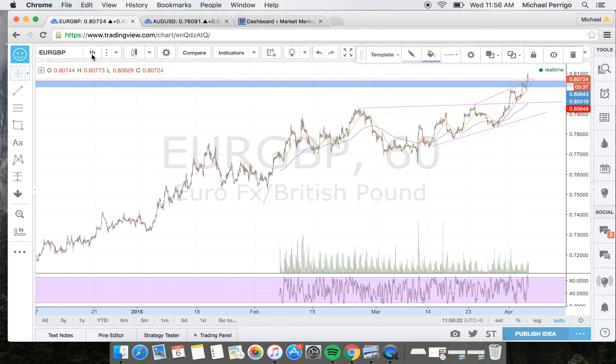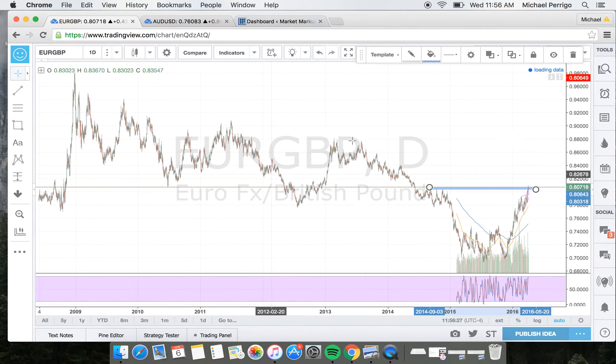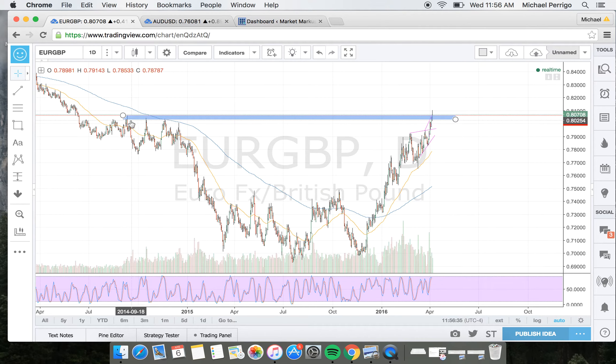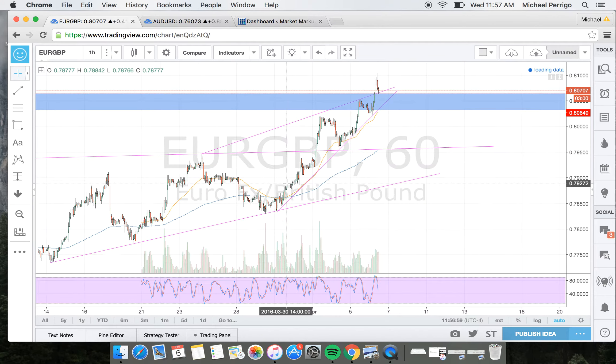I'm going to scroll out here — I'm currently on the hour chart — and I want to start with where I initiated this trade. Look at this beautiful supply zone here. Price has been dangling down below it for quite some time now, and it's had a strong draw up to it. I was looking for two things coming into this: either a bounce back down off of the supply zone, or a breakthrough and a retest. And what we got was a perfect breakthrough and retest.